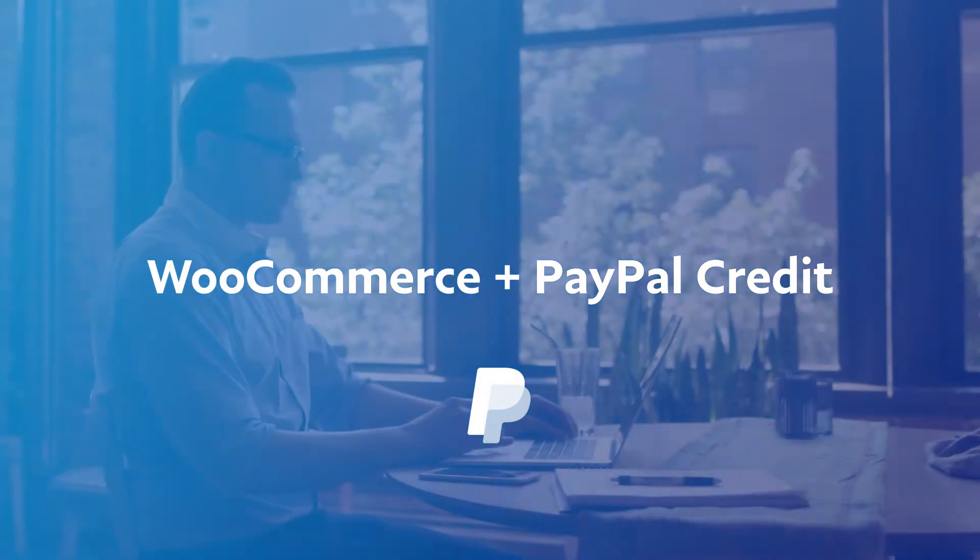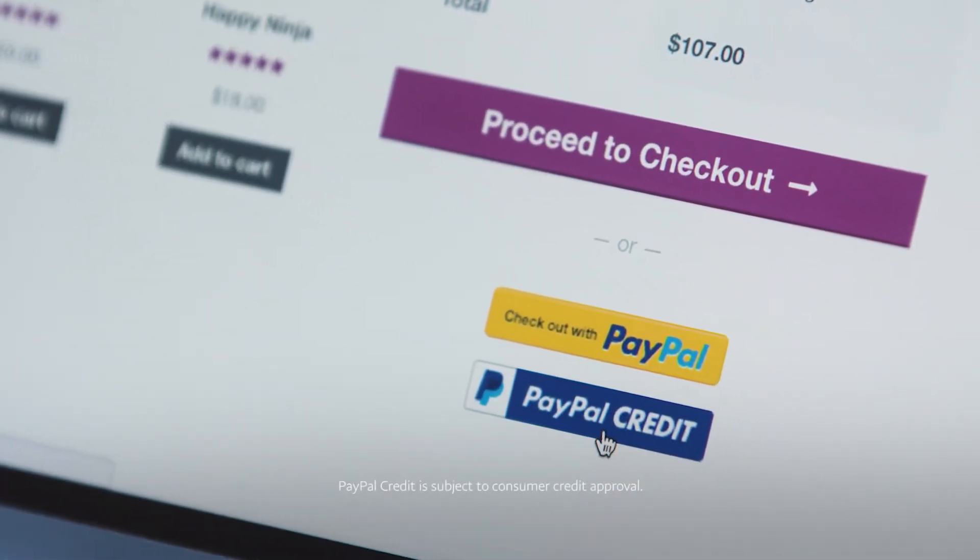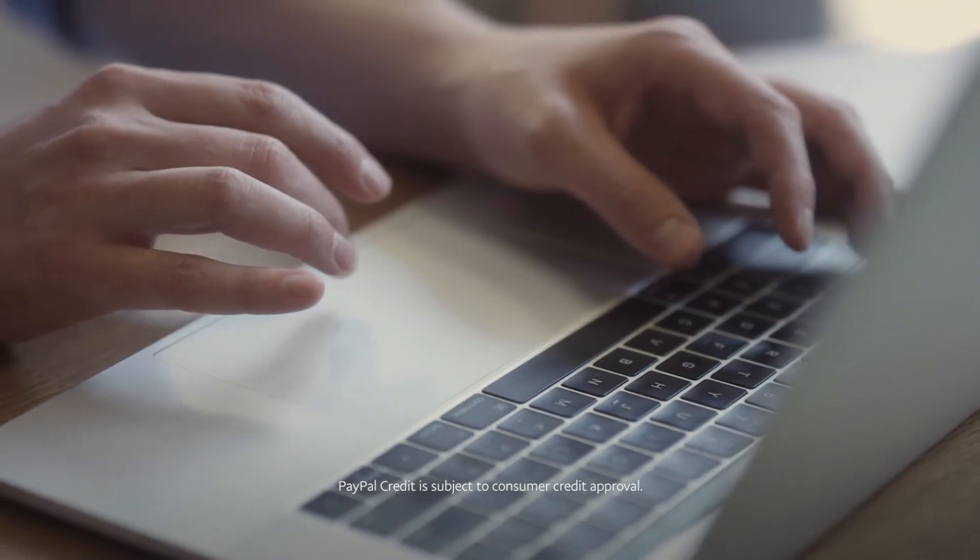PayPal Credit is a simple path to higher sales. It allows you to offer quick and easy financing to your customers. All you have to do is let customers know PayPal Credit is a payment option when shopping online, leading to larger purchases and more sales for you.